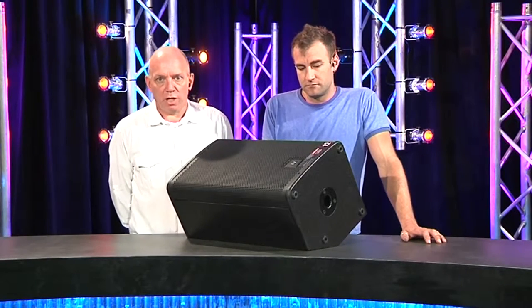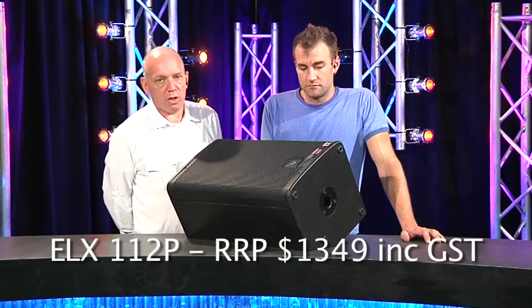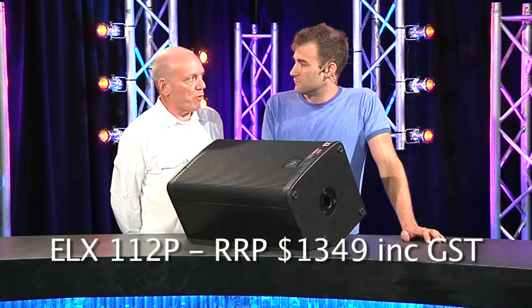The other thing that's really encouraging is that at a very low retail price point, this is actually a timber cabinet. I don't know about you James, but I'm really over plastic.